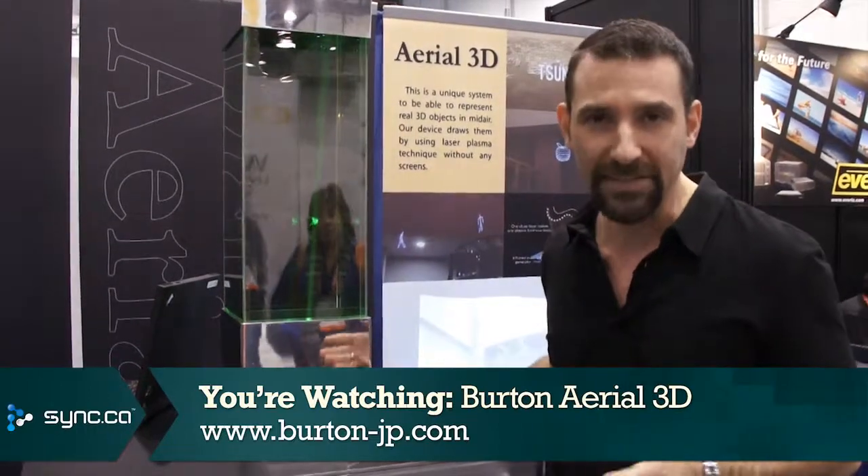Hi there, Simon Cohen here for Sync at the Consumer Electronics Show. One of the things that's great about the show is you get to see technologies here before you see them anywhere else, and that's exactly the case here with a company called Burton that's out of Japan.